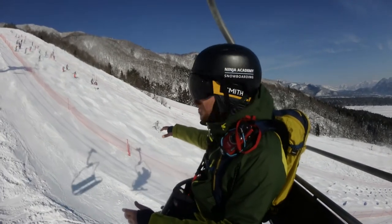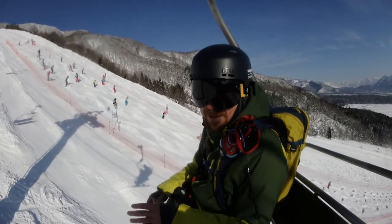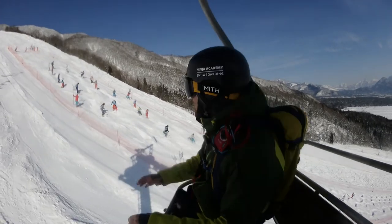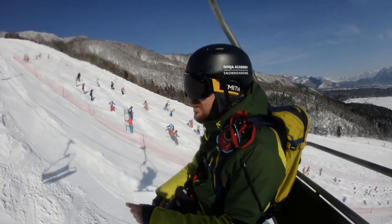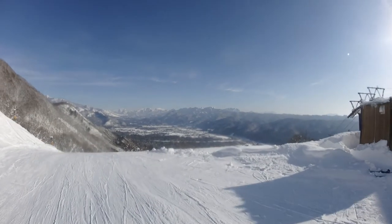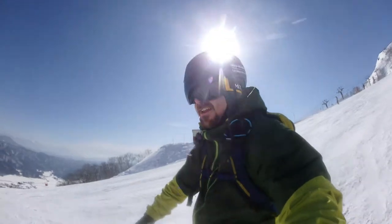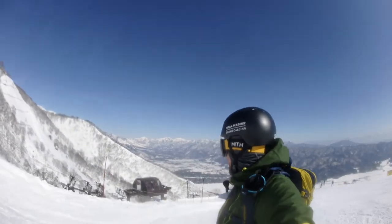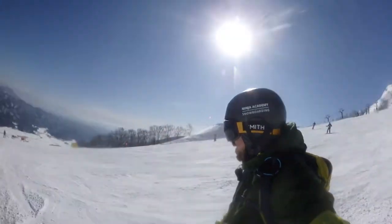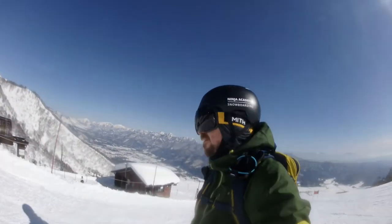You can probably see just behind me here, moguls is a pretty big thing as well, so there's some terrain which is completely left and some which is purposely moguled for competition. Look at that backdrop — pretty nice.